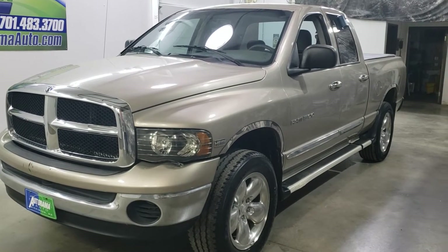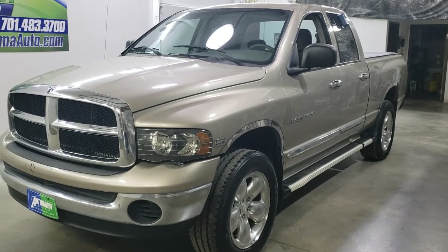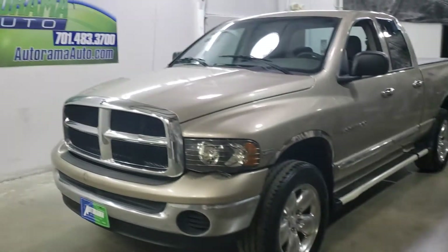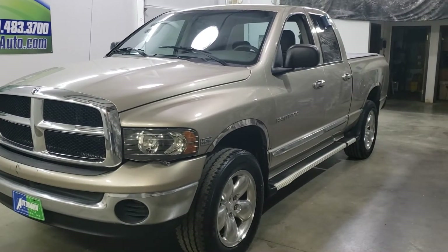This is a 2004 Dodge Ram 1500 SLT 4x4 with a 5.7 liter Hemi. Hi everyone, Carter Heiser, owner of Autorama Auto Sales here in Dickinson, North Dakota. AutoramaAuto.com.